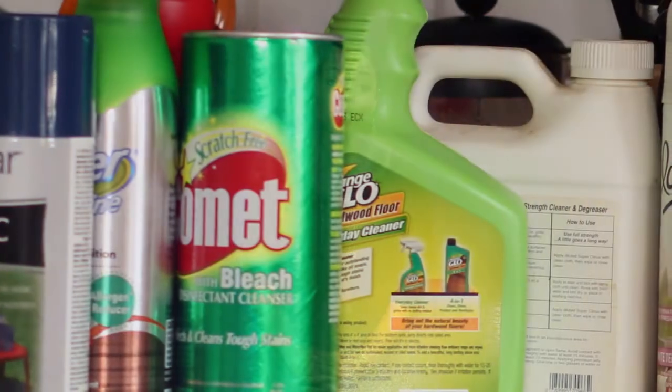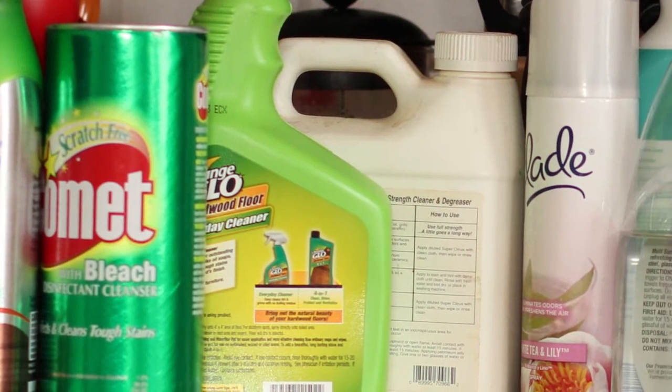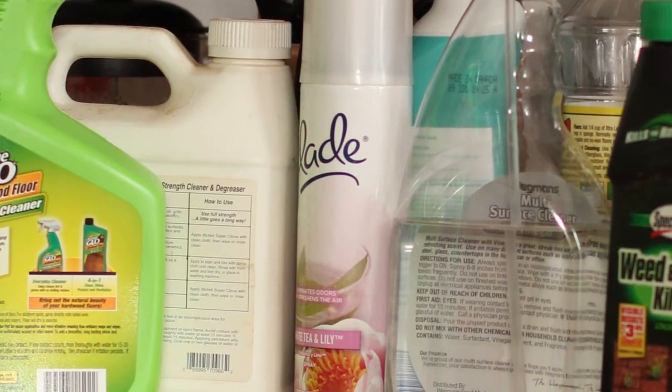Household chemicals can literally be everywhere in the home. They are in the form of cleaning products, medicines, cosmetics, pesticides, and materials to do home repair.